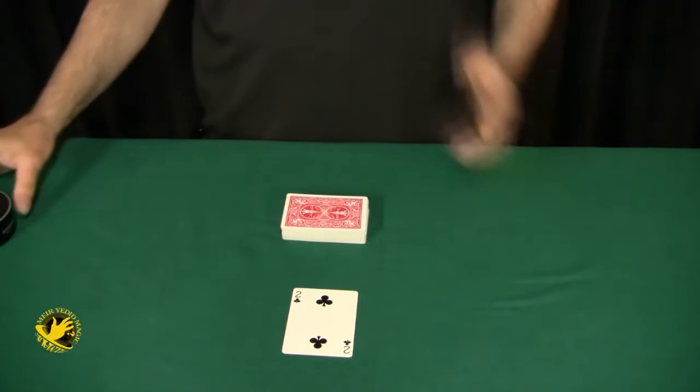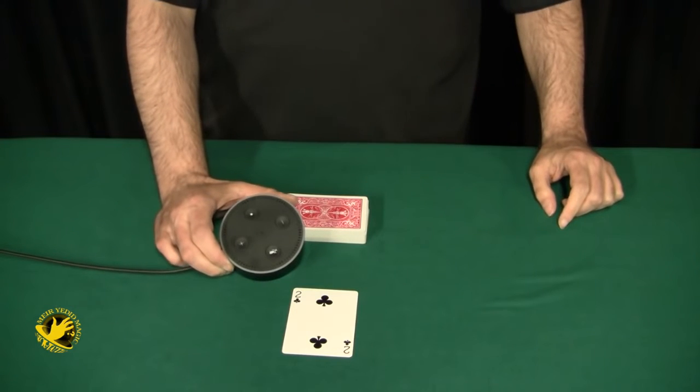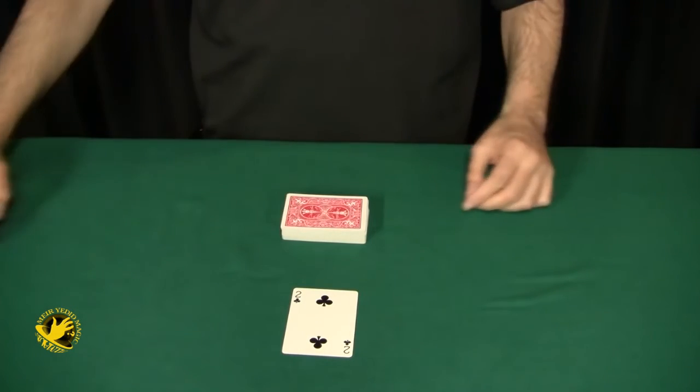Now I don't have a spectator with me right now, so we're going to use some artificial intelligence. Echo, name a number between 1 and 52. Your random number between 1 and 52 is 28. 28 — that's a good number.